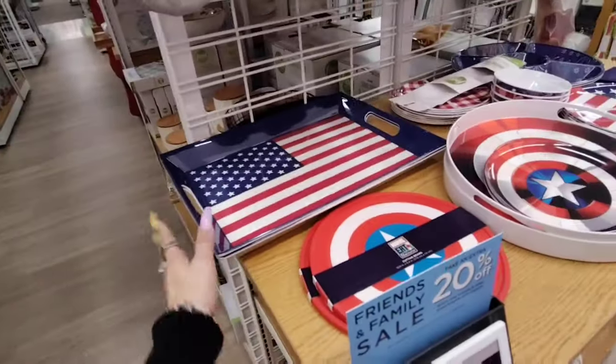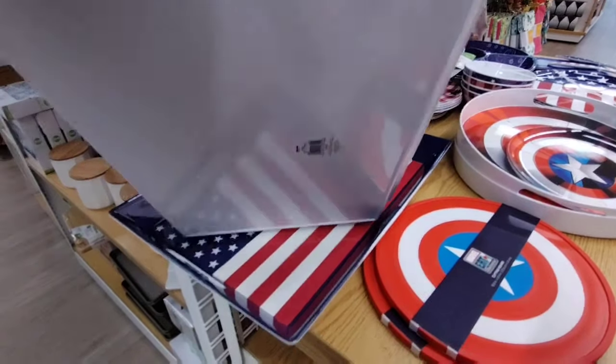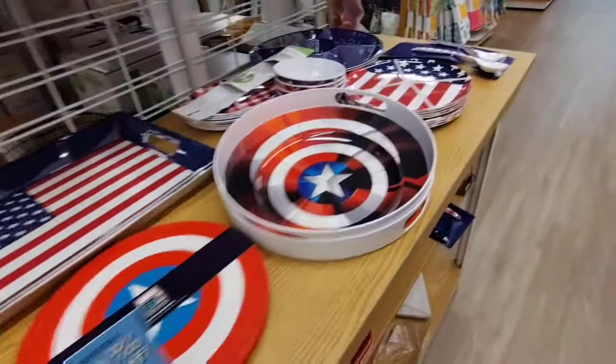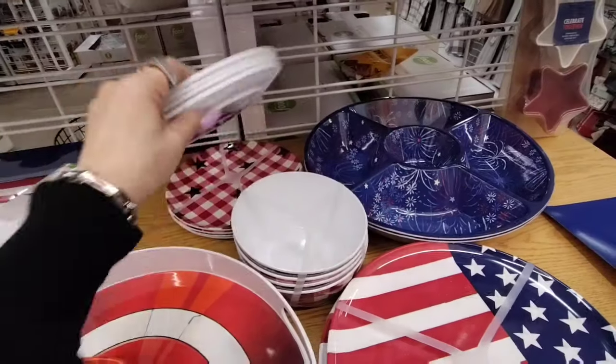20% off the red, white, and blue. They have this gorgeous melamine American flag tray, coming in at $19.99. If you know how to work Kohl's, by all means, work it. They also have this pack of melamine plates coming in at $14.99.